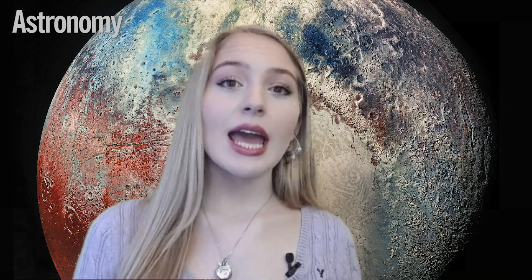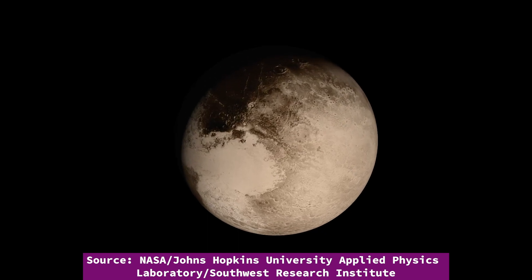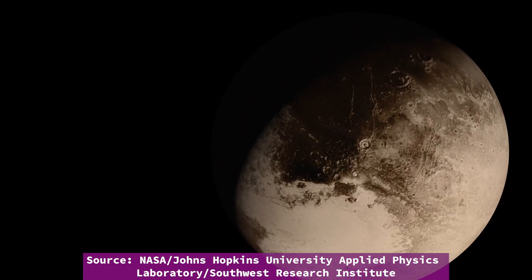Only one spacecraft has ever visited Pluto: New Horizons. As it zipped by the dwarf planet in 2015, it snapped this stunning image of the small world you see behind me. Before New Horizons, our best view of Pluto came from the Hubble Space Telescope, and they left a lot to be desired. For the longest time, scientists thought that Pluto was uninteresting with almost no geological features. But to our surprise, New Horizons revealed it has many unique landscapes, and we are still trying to figure them out and understand them today.